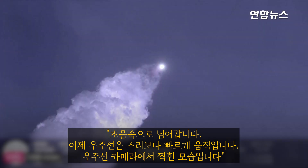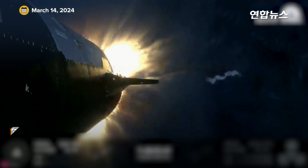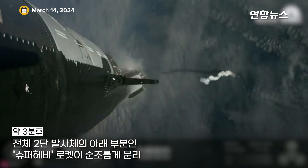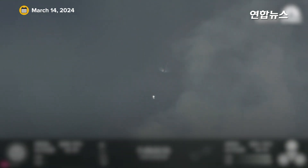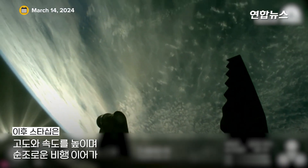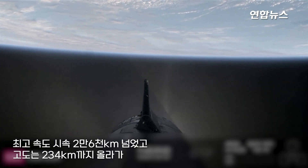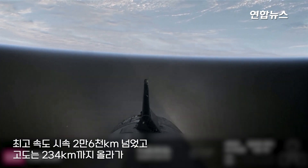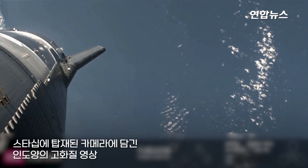Getting those onboard views from the ship cameras. We've got a Starship on its way to space and a booster on the way back to the Gulf. We heard a call out for nominal orbital insertion, which is incredible — it sort of leaves a trail behind it.